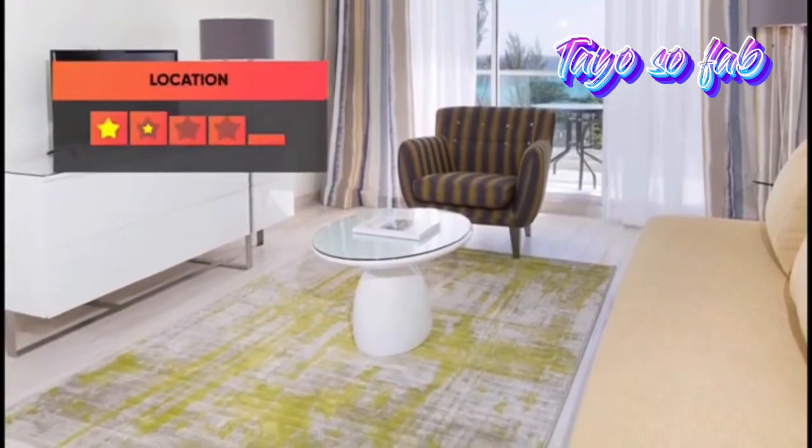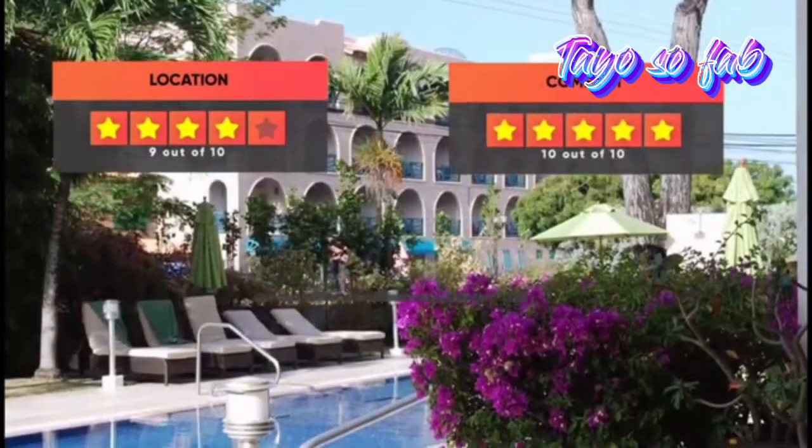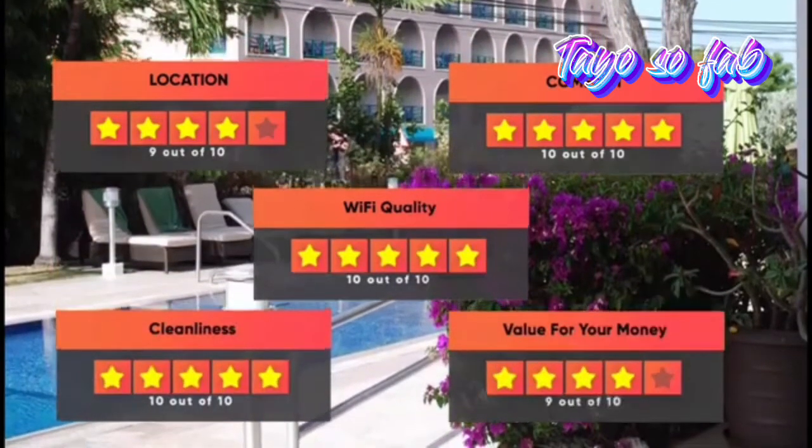Here are our ratings for this hotel: Location 9 out of 10, Comfort 10 out of 10, Wi-Fi quality 10 out of 10, Cleanliness 10 out of 10, Value for your money 9 out of 10.